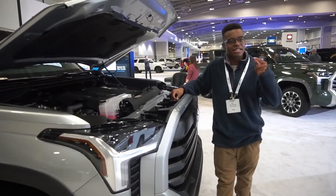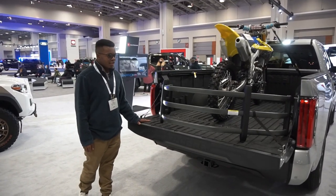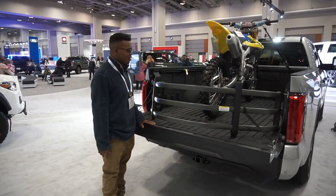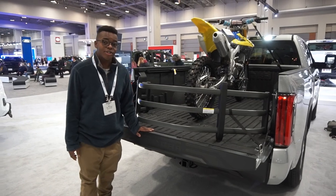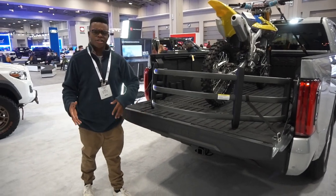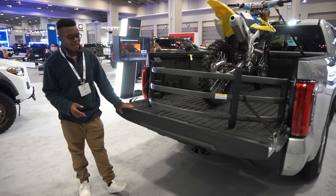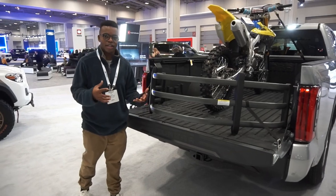The bed of the Tundra hasn't changed dramatically. Toyota increased payload capacity to just under 2,000 pounds, which is competitive. Towing capacity is up to 12,000 pounds. It remains a half-ton truck — not a diesel.